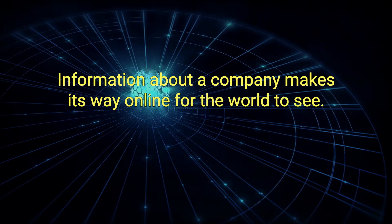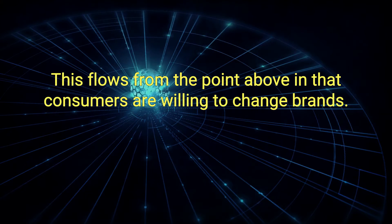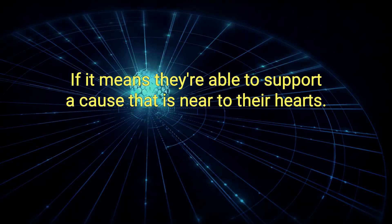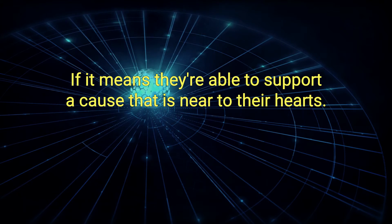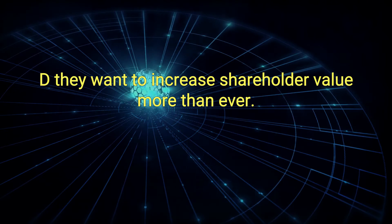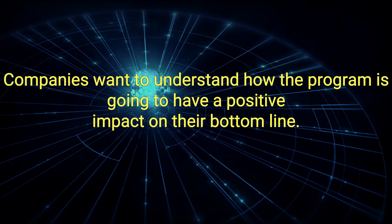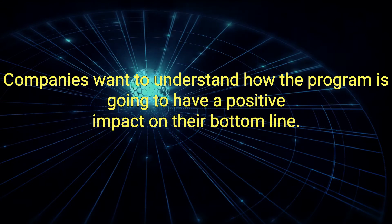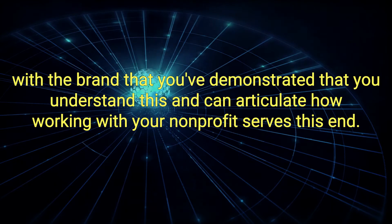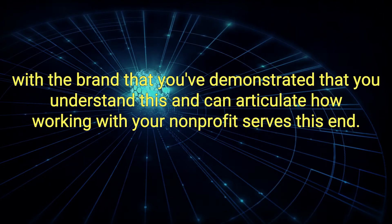C: Consumers are increasingly socially conscious. This flows from the point above in that consumers are willing to change brands if it means they're able to support a cause that is near to their hearts. D: They want to increase shareholder value. More than ever, companies want to understand how the program is going to have a positive impact on their bottom line. Make sure that when you're proposing a partnership with a brand, you've demonstrated that you understand this and can articulate how working with your non-profit serves this end.